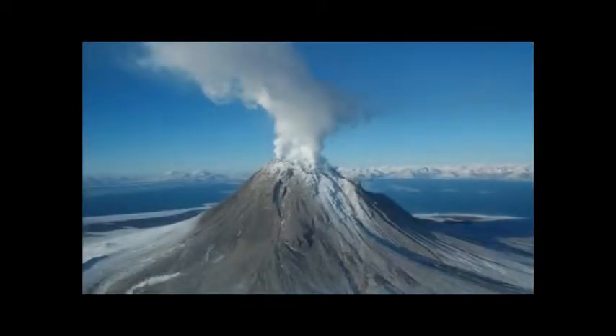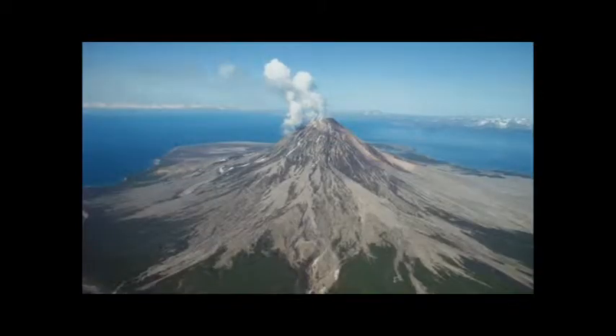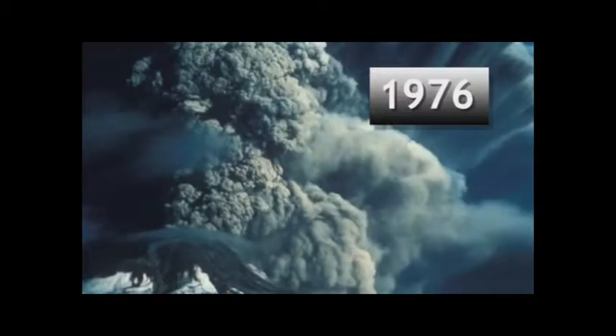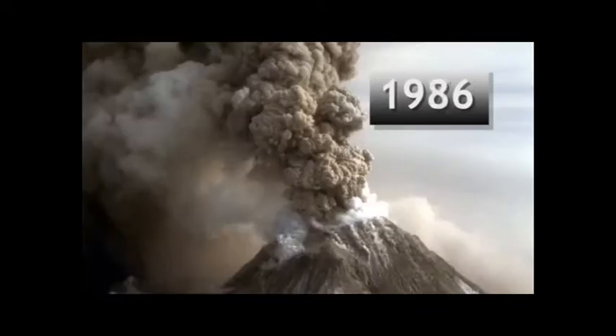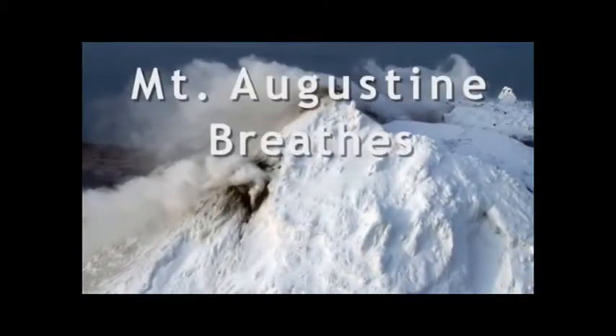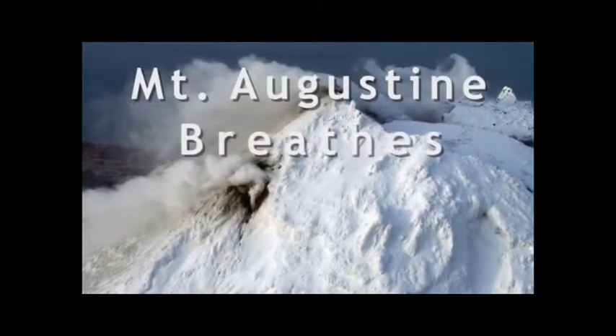Augustine Volcano is one of the most active volcanoes in the Aleutian Arc. It's erupted many times historically — in 1935, in 1964, in 1976, in 1986. It had not erupted from 1986, and then starting in 2005, it started to show signs of unrest or restlessness.